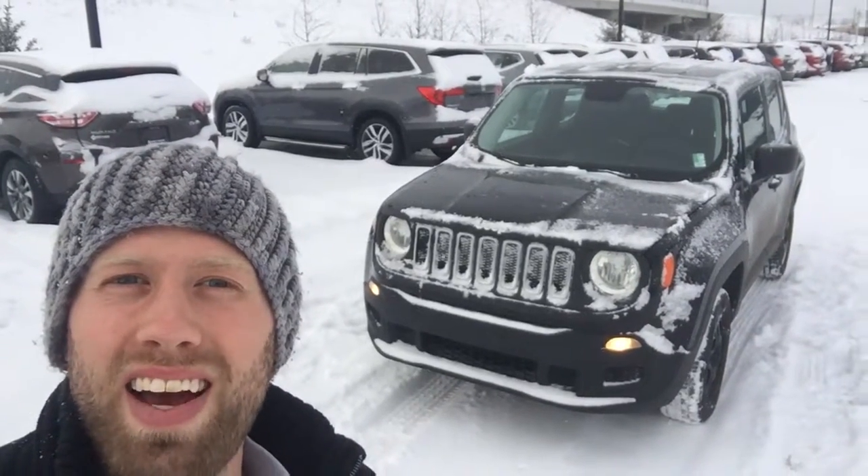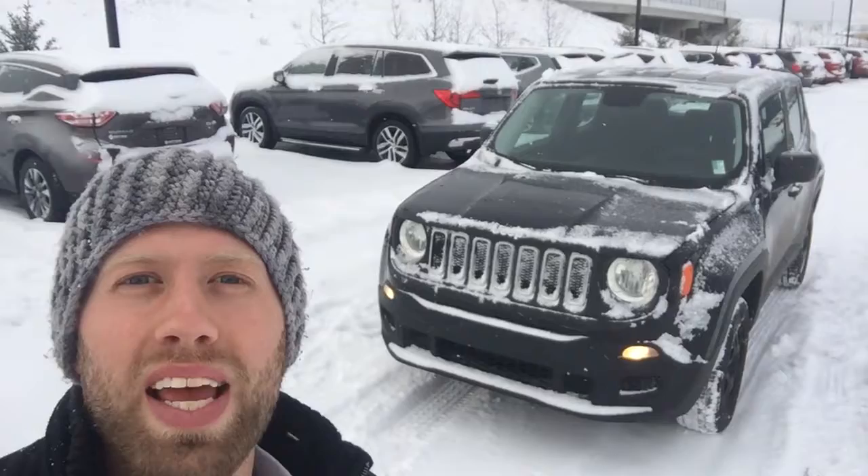My name is Sean from Northside Nissan and this is the 2015 Jeep Renegade — thanks for watching.